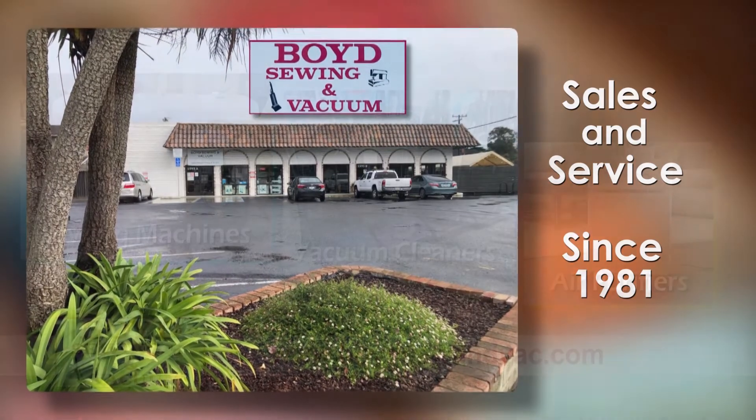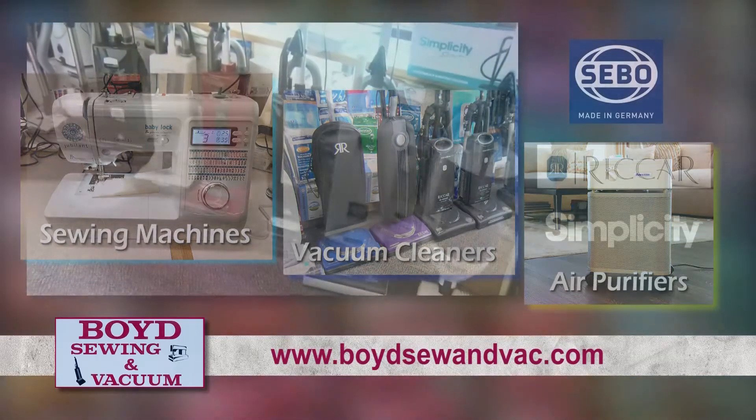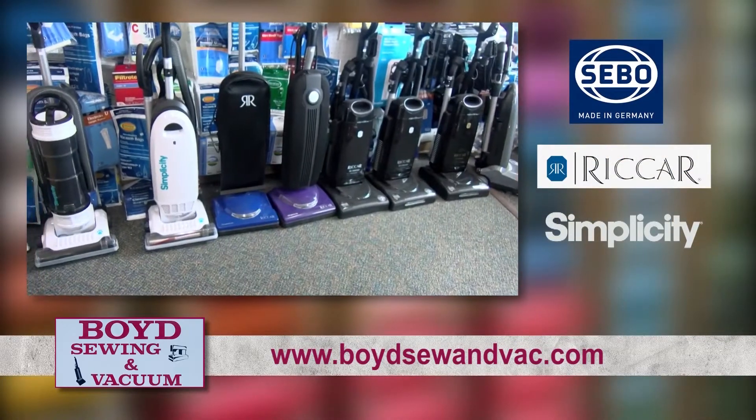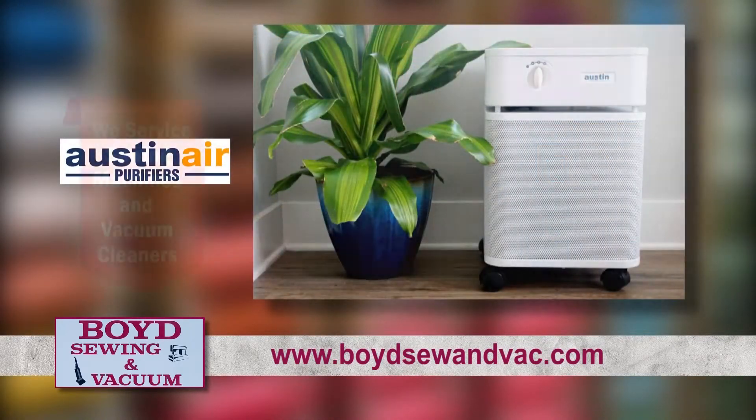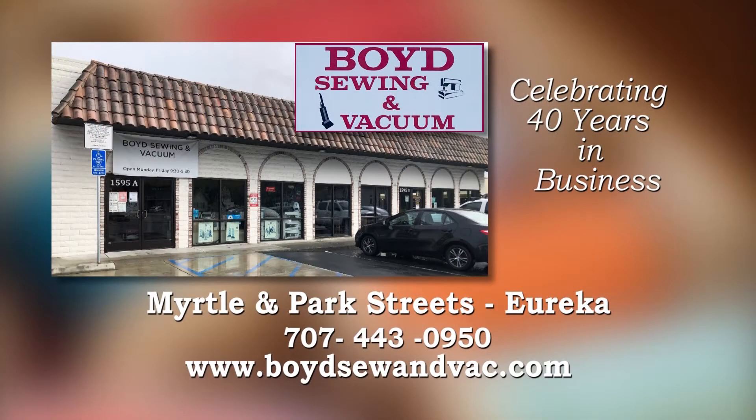This is Frank from Boyd Sewing and Vacuum. Find state-of-the-art, innovative sewing machines, vacuum cleaners, and air purifiers, including SIBO, Rekar, and Simplicity, and Austin Air Purifiers. Boyd Sewing and Vacuum, celebrating 40 years in business. Myrtle and Park Streets in Eureka.